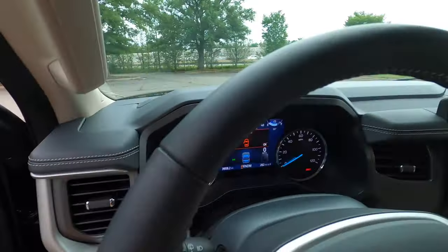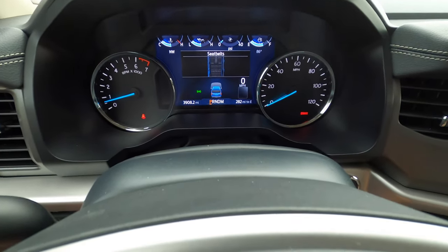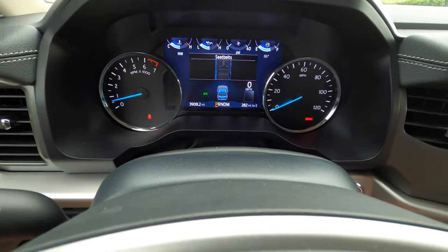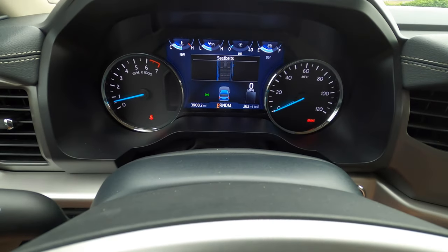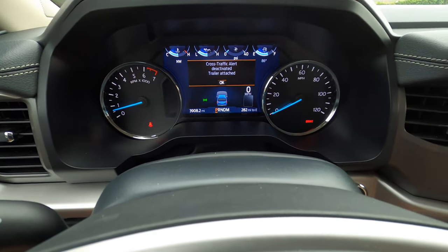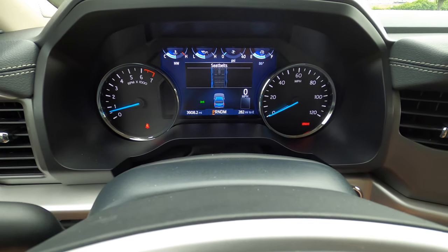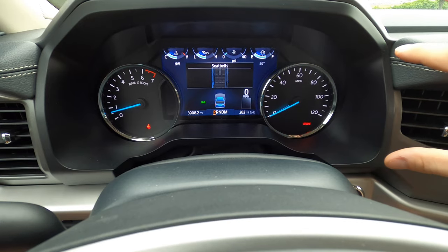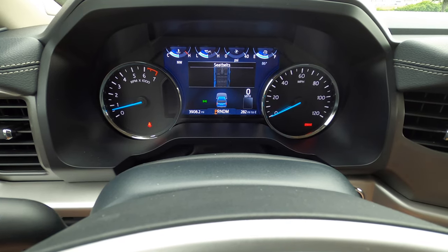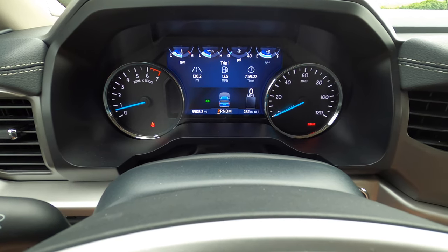Looking at the gauge cluster, this is the more basic cluster — this is your XLT trim. The higher trim models have the option of a full digital gauge cluster like the new F-150s do. I actually prefer this layout with your actual gauges for tach and speed. Frankly, I don't think Ford uses the gigantic full-screen gauge cluster very well in the F-150, and I suspect it would be implemented similarly here on the Expedition, so I don't know if I think that's necessarily worth it.